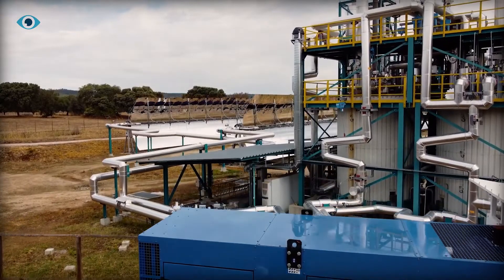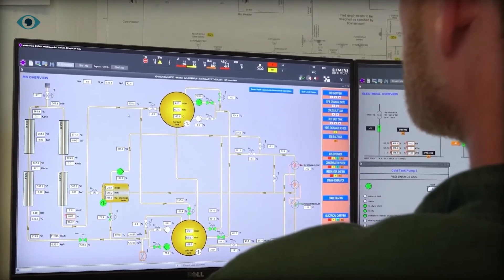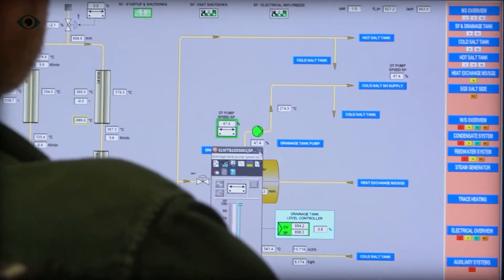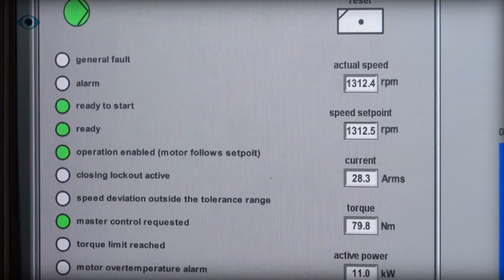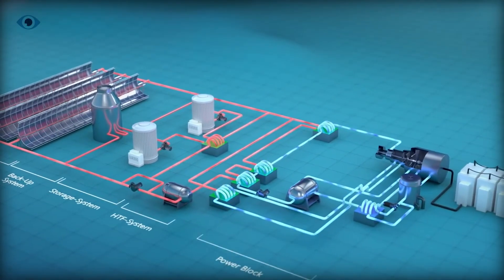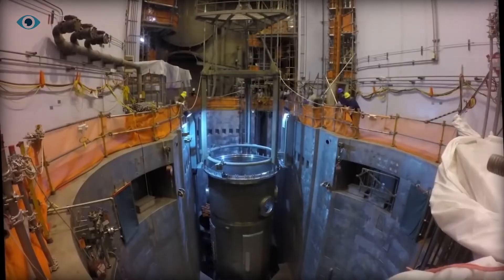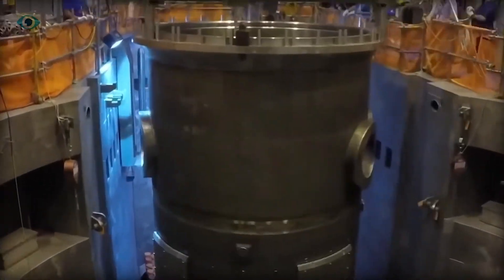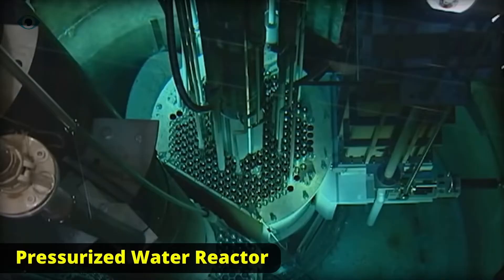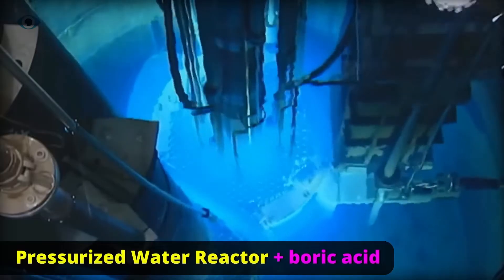This storage method, while slightly reducing overall efficiency due to conversion losses, enables the reactor to quickly ramp up and down its electricity output. Conventional nuclear reactors — primarily pressurized water reactors — can adjust their output, but not efficiently. They rely on methods like adding boric acid to the water or using control rods to slow the nuclear reaction, which isn't ideal and can cause stress on reactor materials.